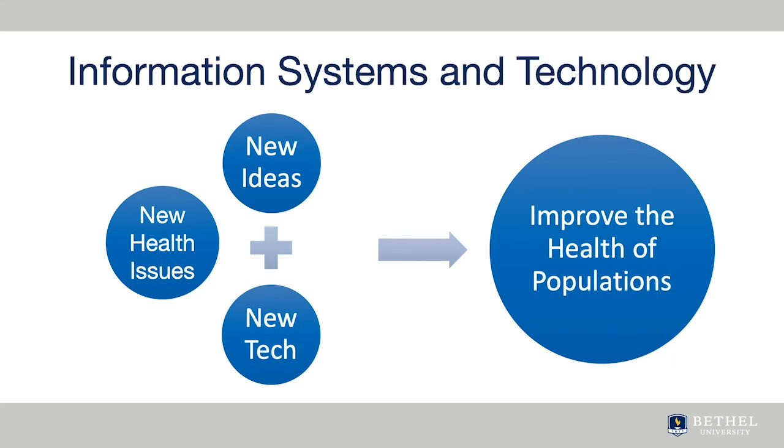It's important to focus on the goal of improving the health of individuals, and using information systems and technology meaningfully to support the health of populations and individuals.